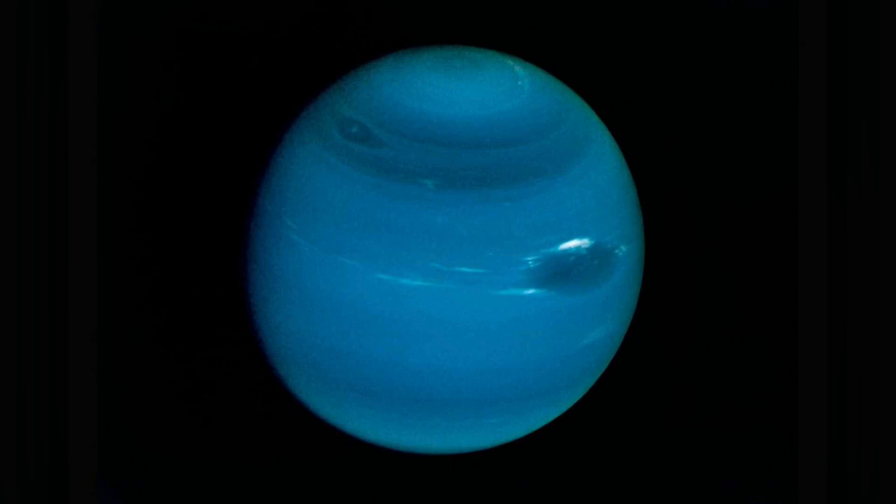In contrast to the hazy, relatively featureless atmosphere of Uranus, Neptune's atmosphere has active and visible weather patterns. For example, at the time of the Voyager 2 flyby in 1989, the planet's southern hemisphere had a great dark spot comparable to the great red spot on Jupiter.